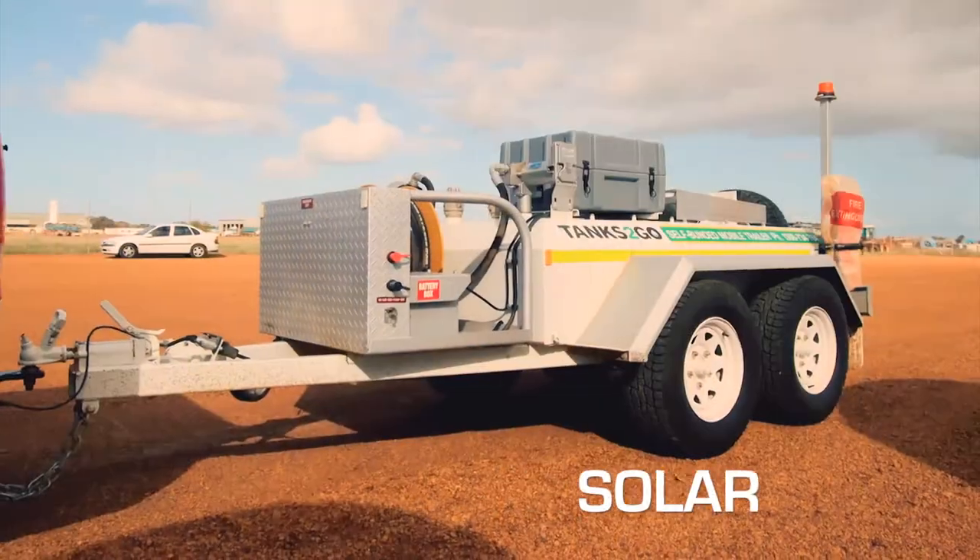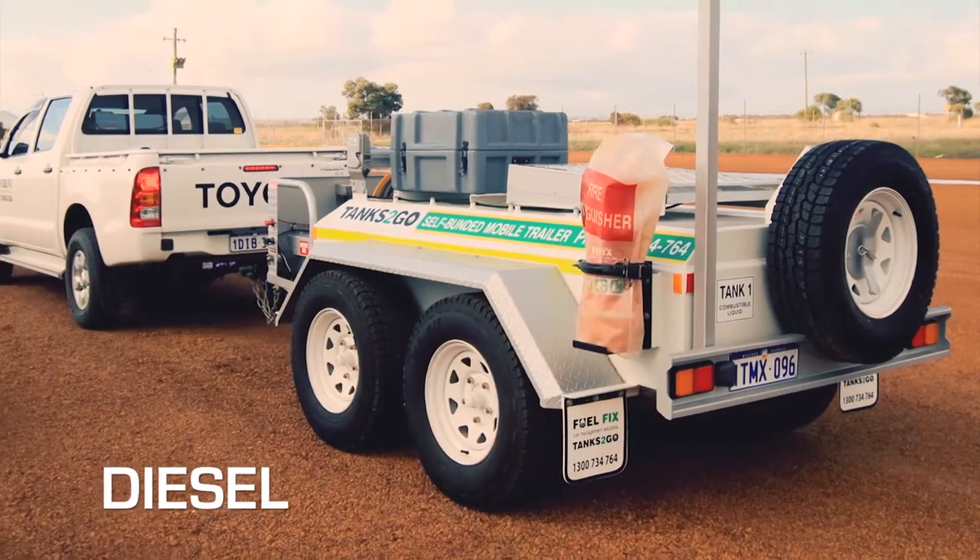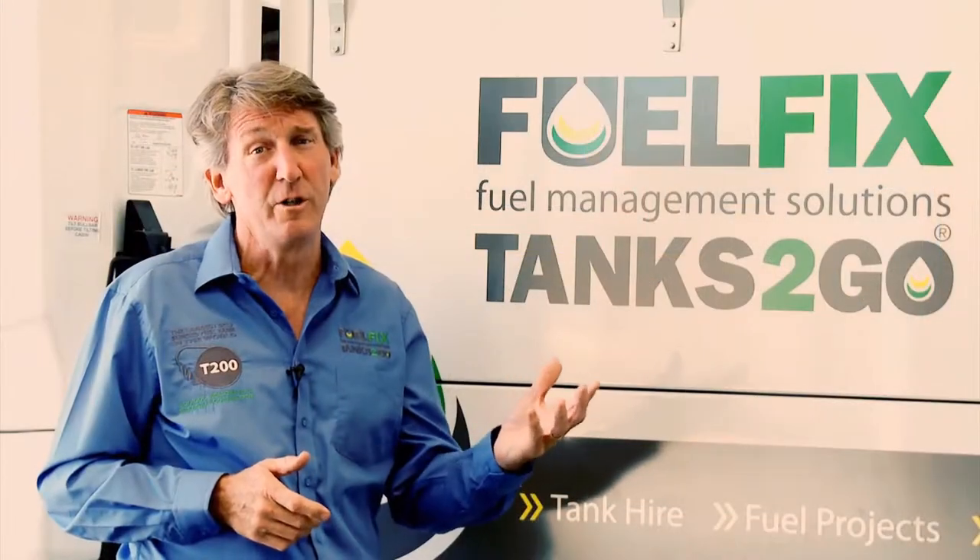Our self-bunded trailers are available for hire and for sale, so if you have a need, please get in contact with us today.